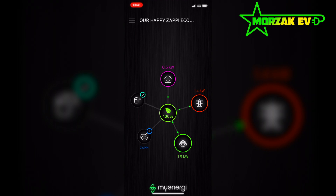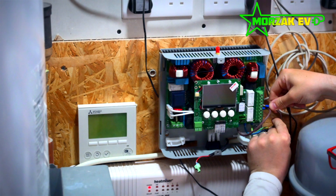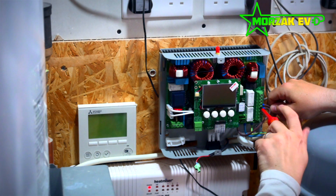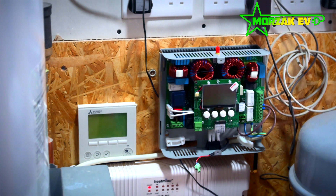As you can see here, I'm installing the eddy next to our hot water tank. There are a couple of things to keep in mind: the eddy itself is designed to work with an immersion heater. It can work with any resistive load, but the immersion heater is the obvious choice for it.